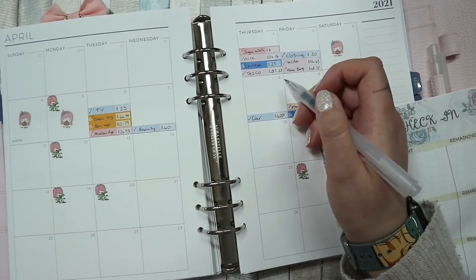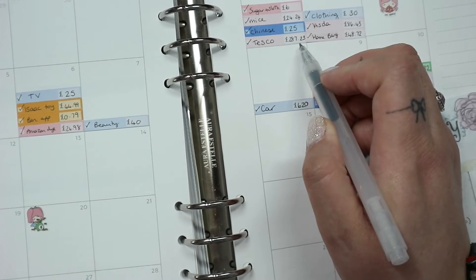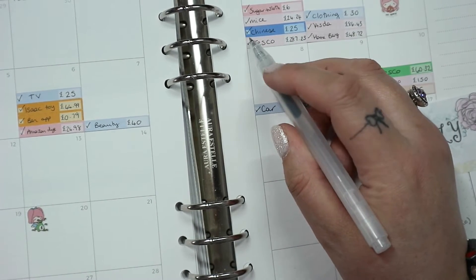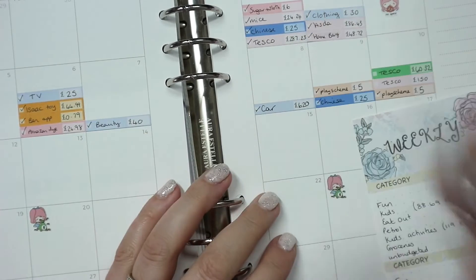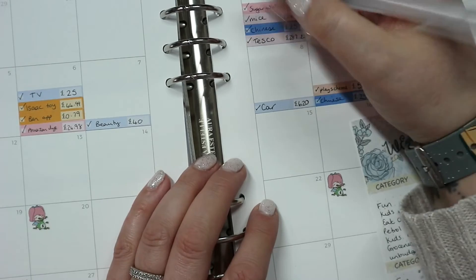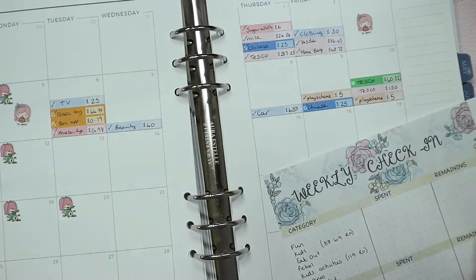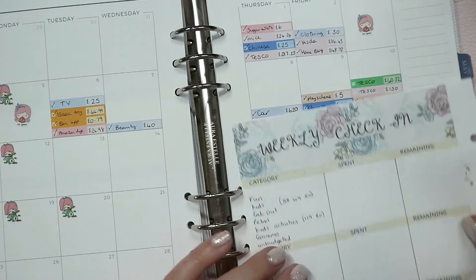My stickers have the place, the amount, and then a little checkbox. If it's ticked, that means it's come off my bank account. If it's got a cross through the tick, that's when it's been checked in for.